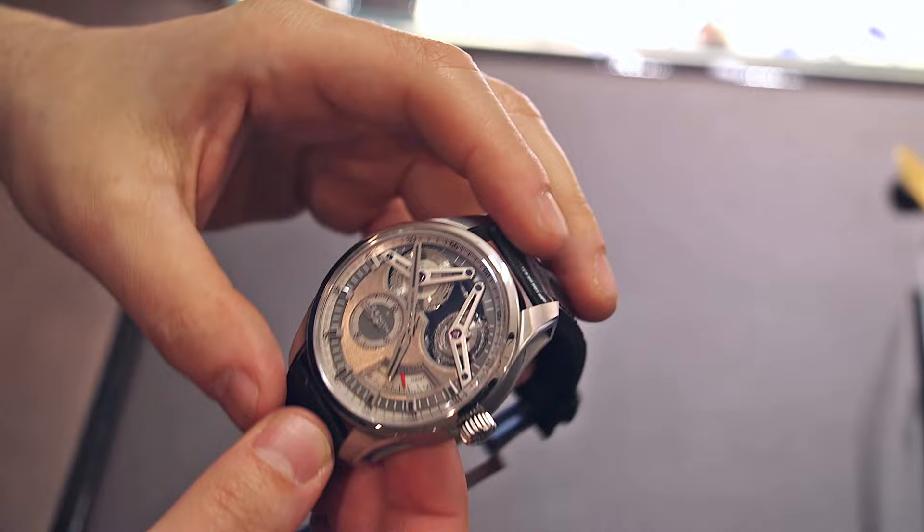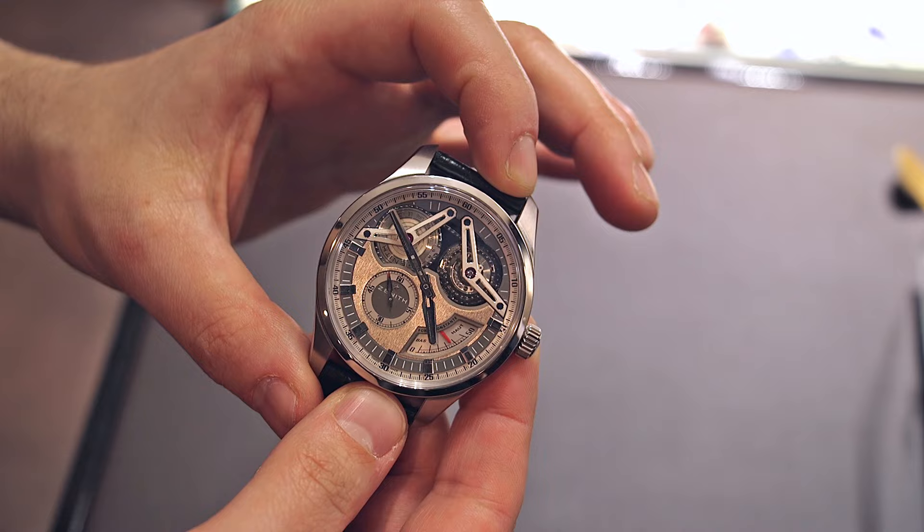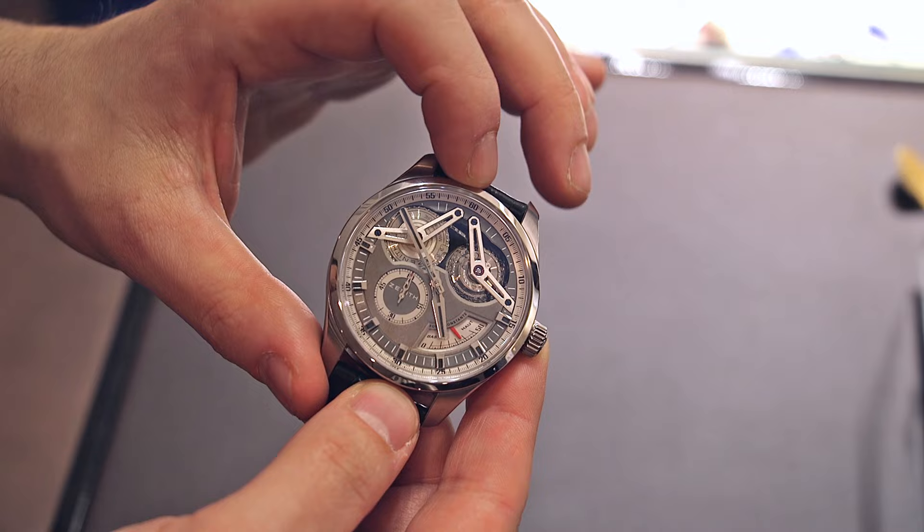Same movement, modified a little bit for this more modern futuristic theme. The case is 46 millimeters wide in titanium — it's very, very light. What's unique about this movement is, of course, it's an El Primero, which means it runs at 5 hertz and it is COSC chronometer certified. It has a fusée and chain transmission system.